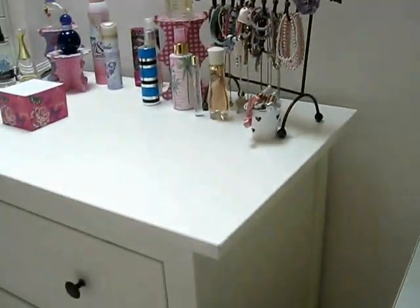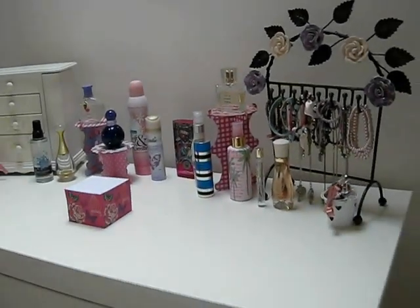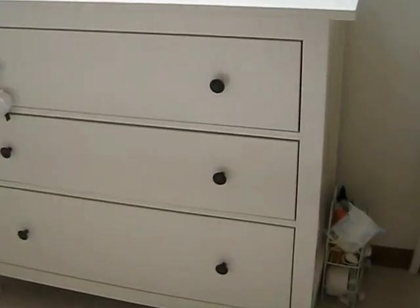Moving on, down here I have a little rack that matches my bin, which I just keep moisturisers and face stuff in, so I can reach it while I'm at my dressing table. And then this is my chest of drawers, which is also great for storage — really, really roomy.